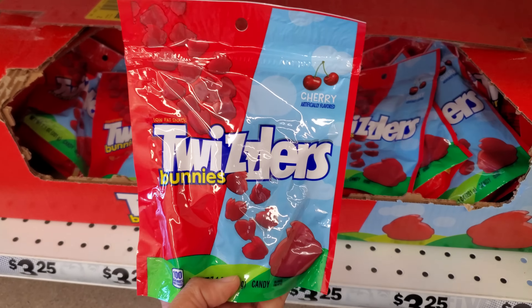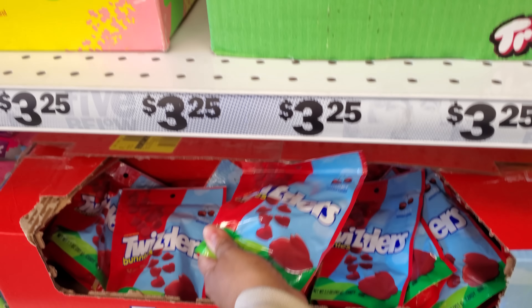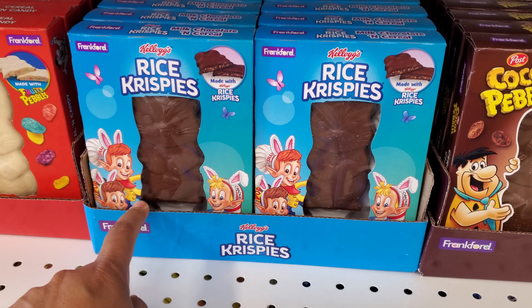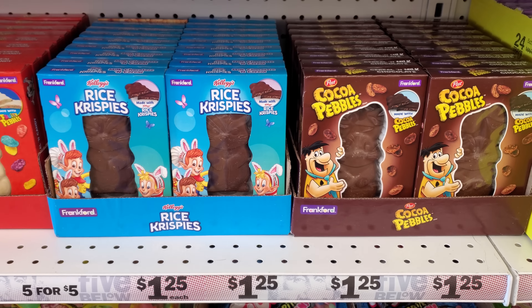Let's see — jelly beans. Is this Twizzler shaped like bunnies? Oh, I can't eat this but I want them. I wish they were like a jelly bean — I possibly could suck on that. Okay, Rice Krispies. Oh gosh, you guys — Pretty Pebbles. So this one's going to be new.